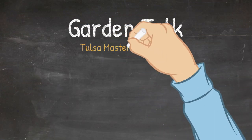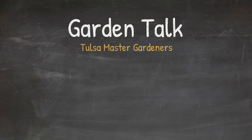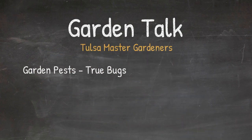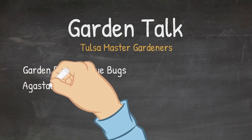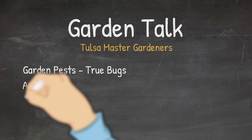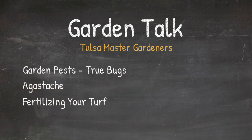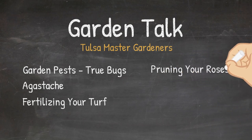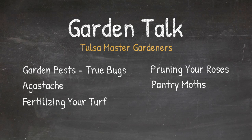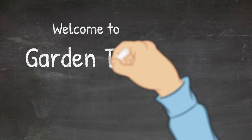In this edition of Garden Talk with the Tulsa Master Gardeners, we continue our series on insects in the garden by talking about true bugs, such as squash bugs and leaf-footed bugs. Our plant this time is agastache, which is a great flower for pollinators. We'll give you some suggestions on when to fertilize your turf and how much fertilizer to use, and answer your questions on pruning roses and how to get rid of those moths you sometimes find in your pantry. Welcome to Garden Talk.